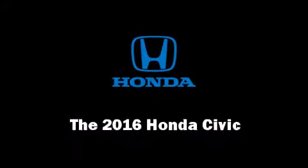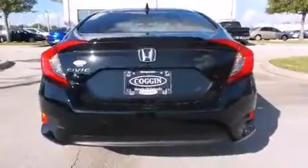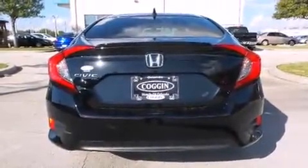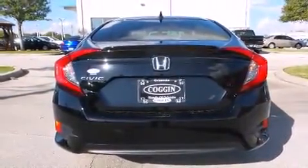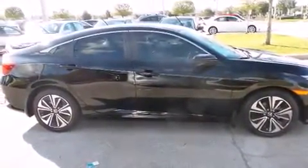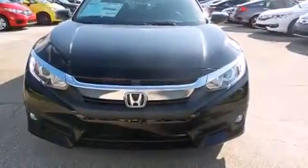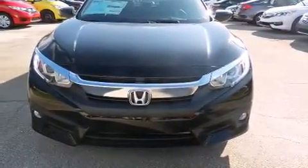The 2016 Honda Civic. This four-door, five-passenger sedan stands out among competitors in its class. It features a front-wheel drive platform, an automatic transmission, and an efficient four-cylinder engine. Turbocharger technology provides forced air induction, enhancing performance while preserving fuel economy.